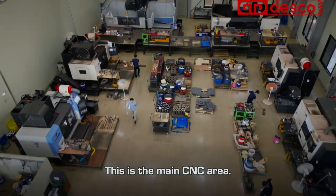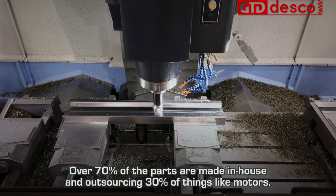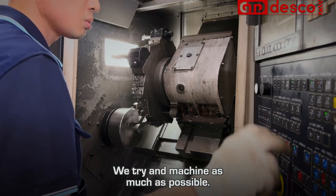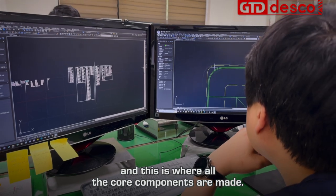This is the main CNC area. Over 70% of the parts are made in-house, with 30% outsourced for things like motors. We machine as much as possible in-house — all the designs are done here, and this is where all the core components are made.